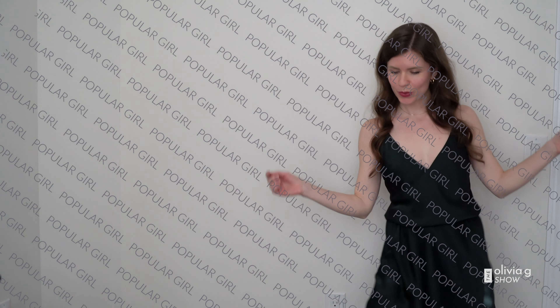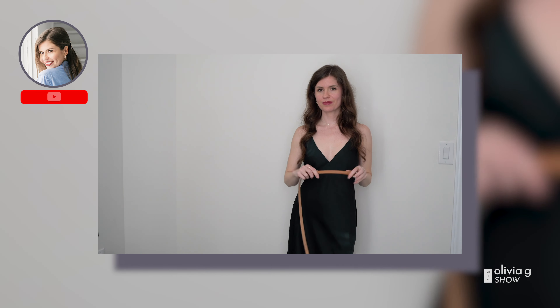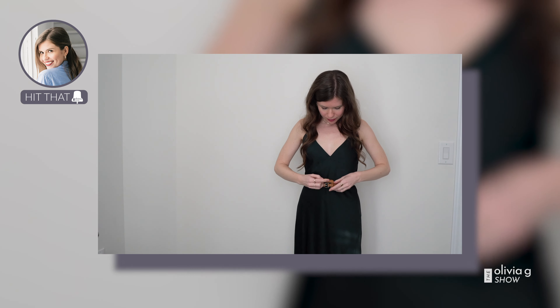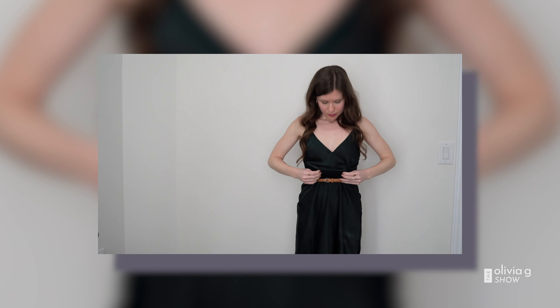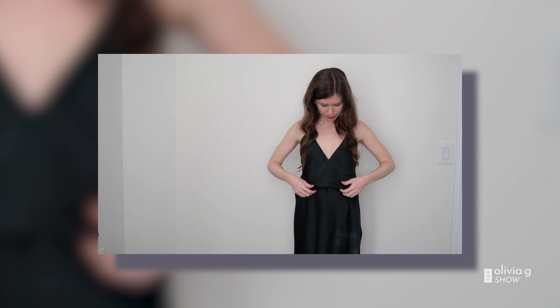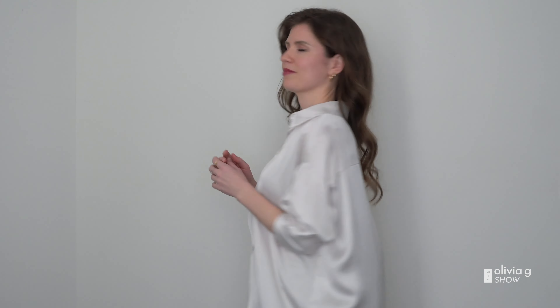I chose this silky dress for a popular girl character because she cares about what she looks like, so I wanted to reflect that in the fabric. I put on some gold jewelry, and instead of going for a separate top and bottom, I separated it by putting a belt underneath. You can definitely go without it — that's just personal preference. And if you have bra straps, hide them — film and TV really doesn't like them.